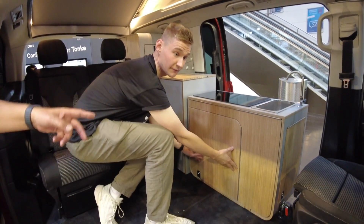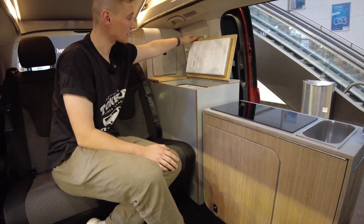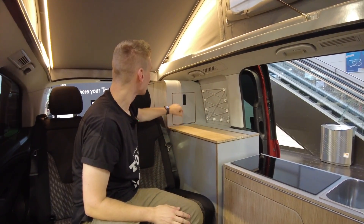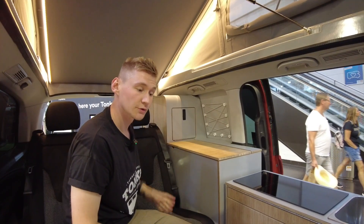On the inside we have our refrigerator — it's pretty deep so you can fit big bottles in it. We also have storage with extra power outlets and USB outlets back here, extra storage here as well, big storage in the back, and our fresh water tank with 19 liters.